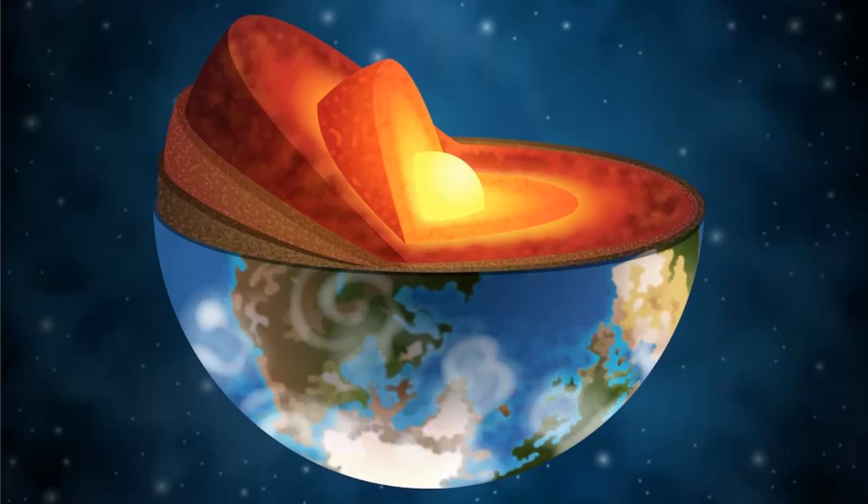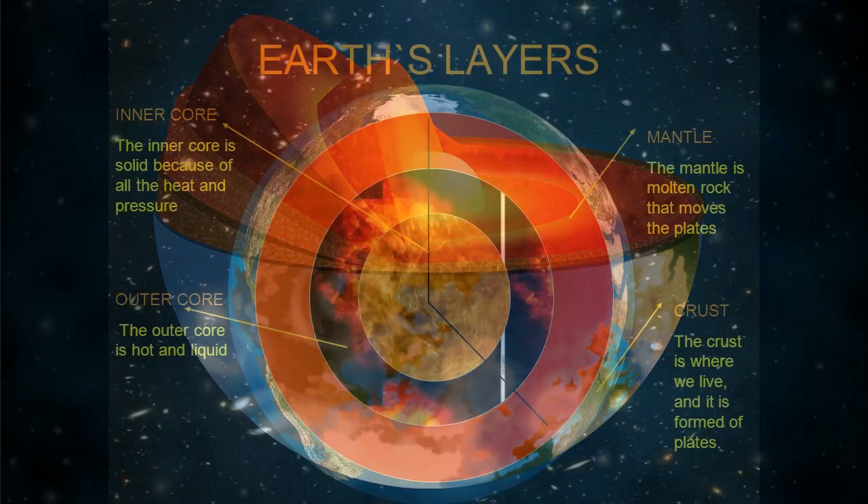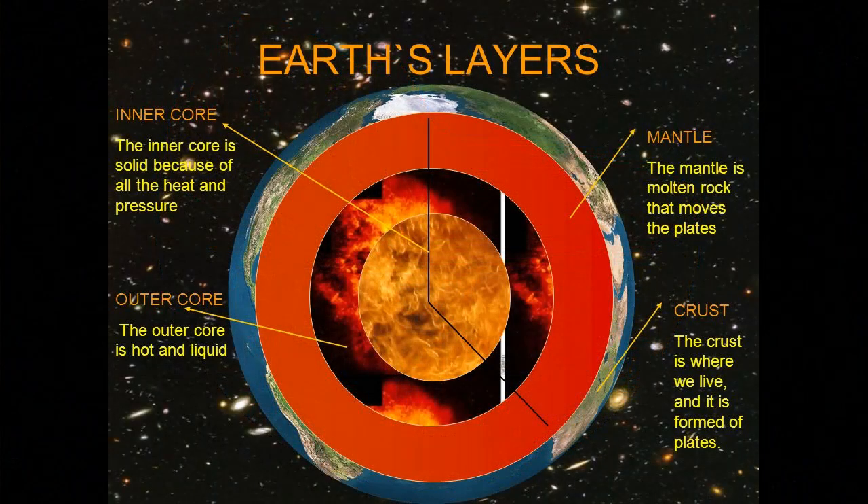The layer, dubbed the E-prime layer or E-layer, is more than 60 miles — 100 kilometers — thick, relatively slim compared with other sections of the Earth's interior, and sits around 1,800 miles or 2,900 kilometers beneath Earth's surface. The researchers believe it probably took more than 1 billion years for the E-layer to reach its current thickness, meaning it could be older than the inner core, which solidified around 1 billion years ago.